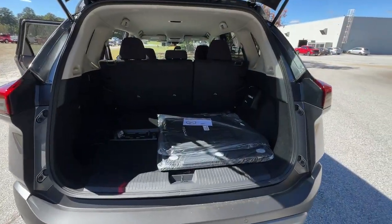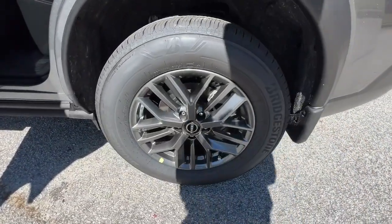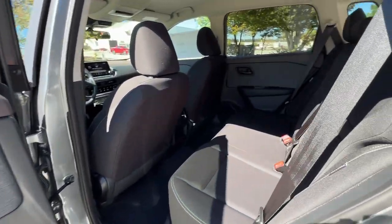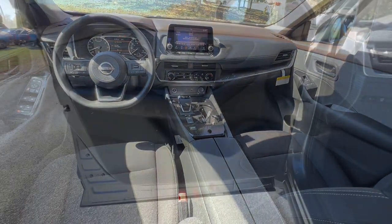These are just some of the great options this vehicle comes with: pre-collision system, lane departure warning, keyless entry, backup camera, keyless start, lane-keeping assist, remote engine start, satellite radio, adaptive cruise control, heated mirrors.